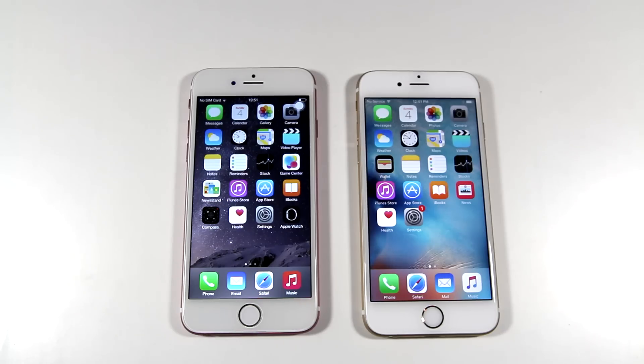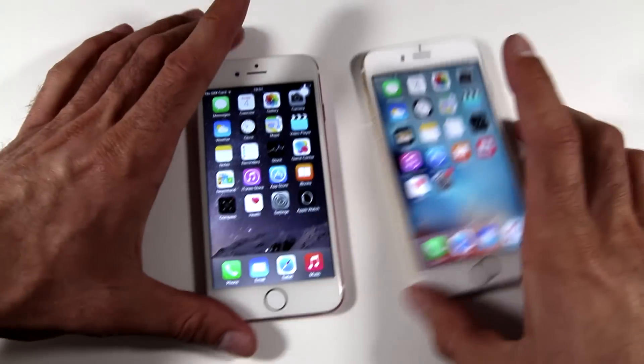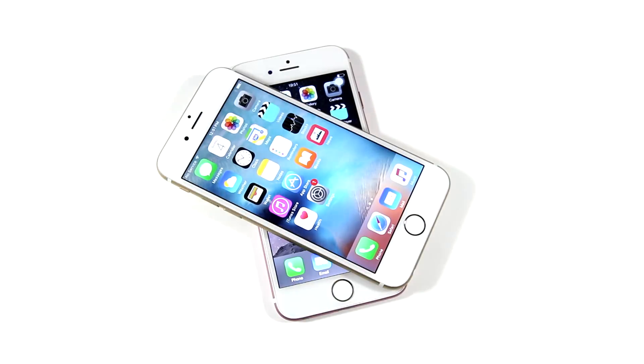As you can see, without a doubt the ultimate winner of these benchmarks is the real Apple iPhone 6s. If you are thinking of getting an iPhone clone, think about it twice, and always be aware of iPhone clones when purchasing your next real iPhone 6s from Craigslist or eBay. That's the tip for the day.